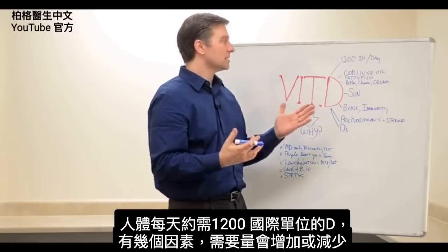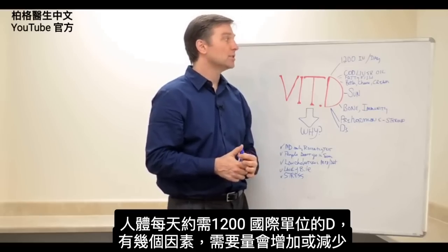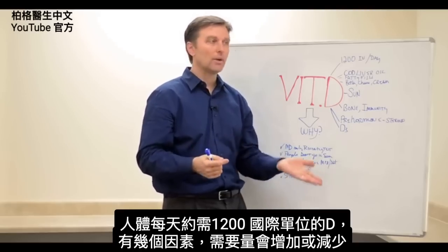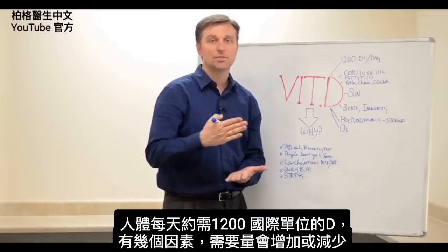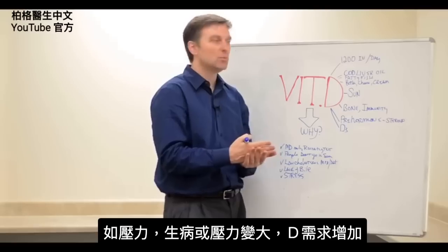Here are some basics. Number one, our bodies need about 1,200 international units of vitamin D per day. That's a general amount — it might go up or down depending on several factors, like your stress level, because if you're more sick or more stressed, you're going to need more.